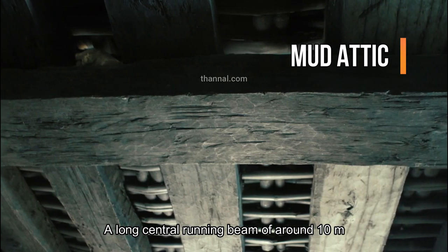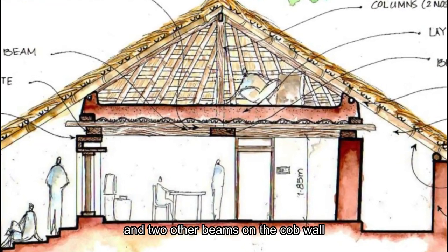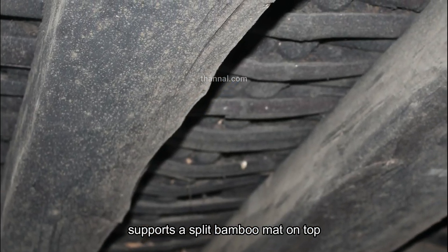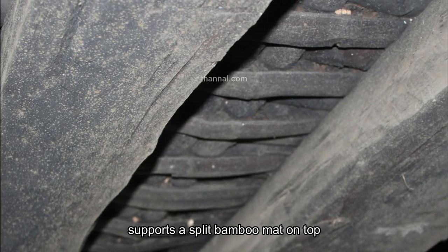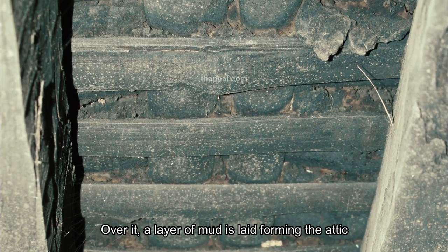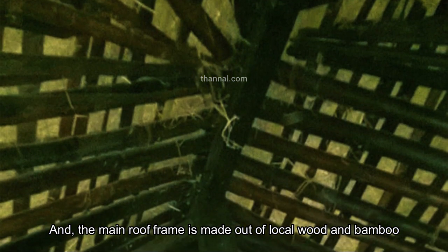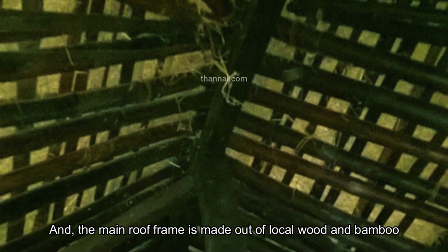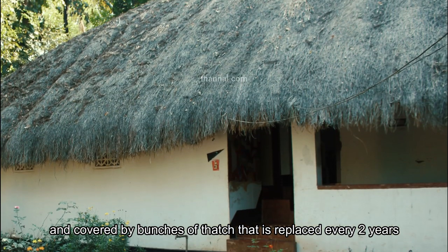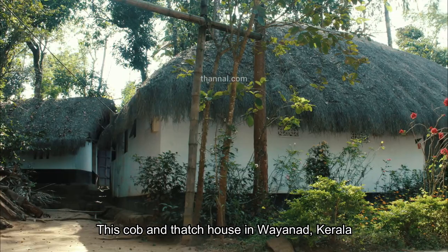A long central running beam of around 10 meters and two other beams on the cob wall support a split bamboo mat. Over it, a layer of mud is laid forming the attic. The main roof frame is made out of local wood and bamboo and covered by bunches of thatch that is replaced every two years.